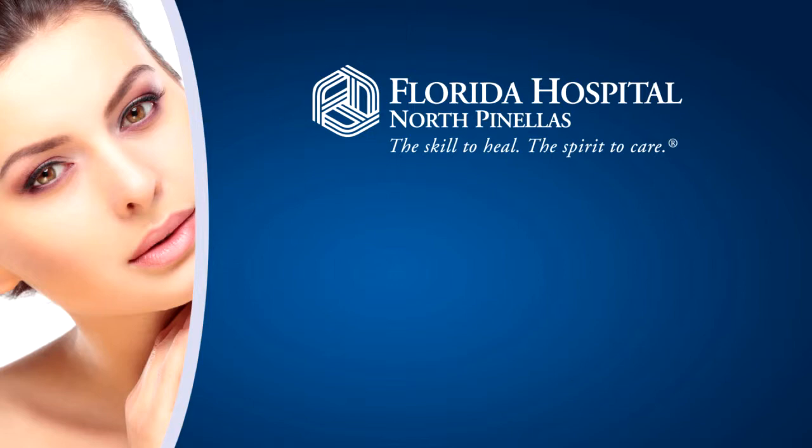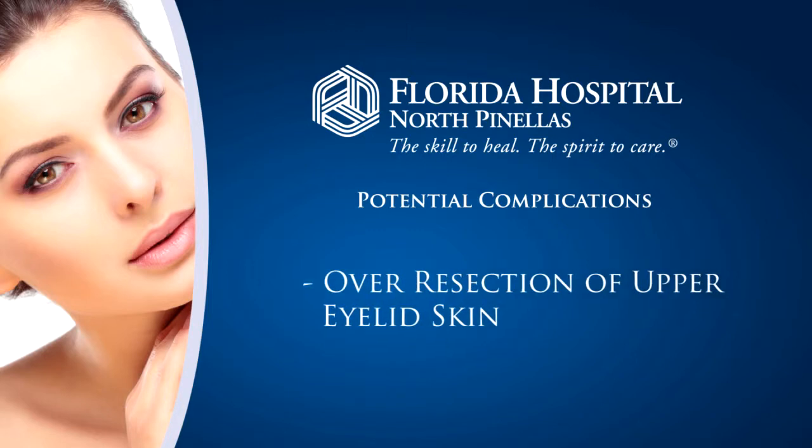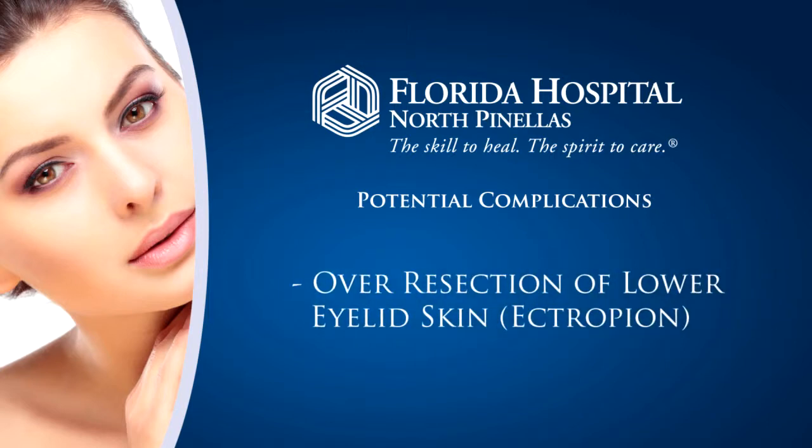The key to this surgery is being very conservative. Some of the potential complications you can run into is over-resection of the upper eyelid skin, which can leave you with dry eye symptoms since your eyes will not close correctly. In addition, over-resection of the lower eyelid skin can also leave you with a condition called ectropion, which is an aversion of the lower lid, again causing significant irritation.